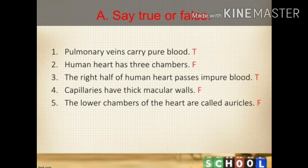Now come to page number 12, exercise A: say true or false. Number 1: pulmonary veins carry pure blood — answer: true. Number 2: human heart has 3 chambers — answer: false. Number 3: the right half of the human heart passes impure blood — answer: true. Number 4: capillaries have thick muscular veins — answer: false. Number 5: the lower chambers of the heart are called auricles — answer: false.